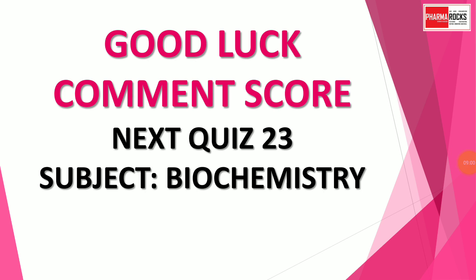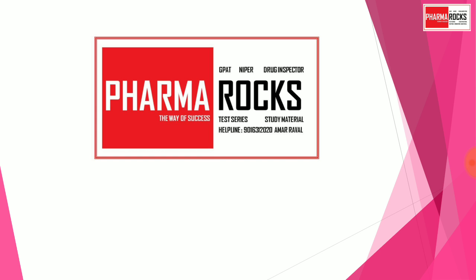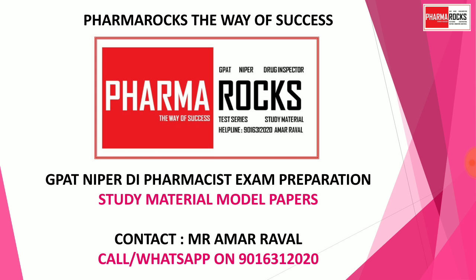Good luck friends! Comment your score. The next quiz, part 23, will be on the subject Biochemistry. Like, share, and subscribe our channel for more pharma educational videos. PharmaRocks — the way of success. GPAT, NIPER, and Pharmacist exam preparation study materials and model papers are available. You may contact Mr. Amar Rawal — call or WhatsApp on 9016312020.